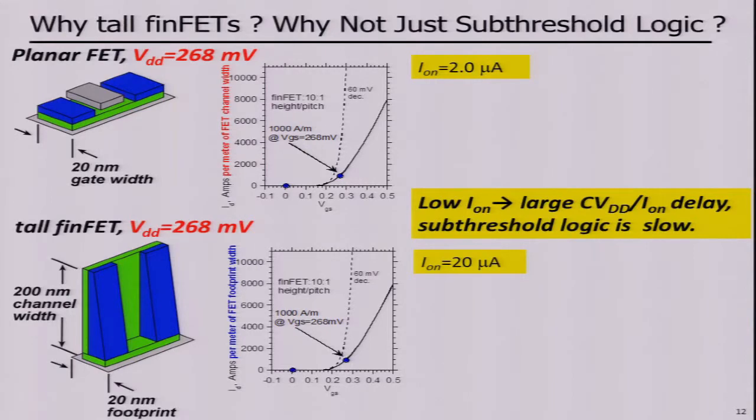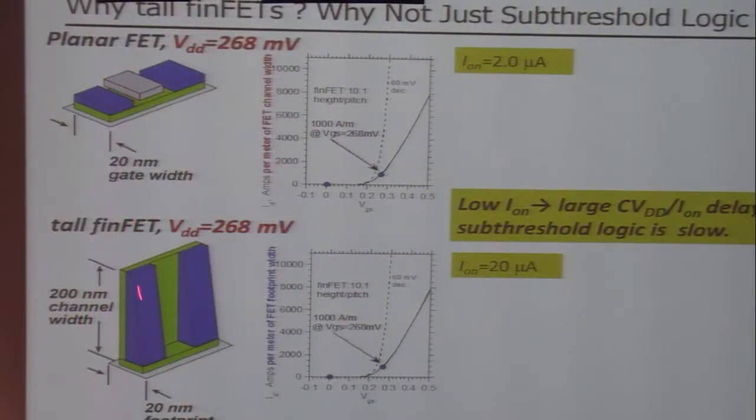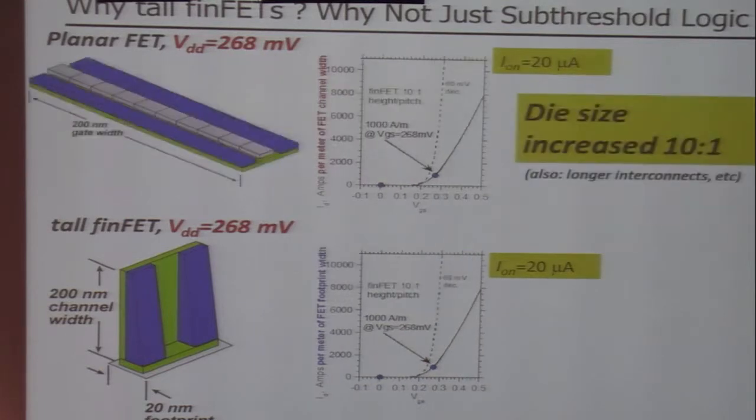So the question is: why do this? Why not just do subthreshold logic? Well, if we go subthreshold logic and keep the planar device while dropping the supply, we've given ourselves one-tenth of the on-current, and so our CV-over-I delay has got larger — the logic has got slower, as we all know. If instead we increase the transistor periphery to get the current back, now the die area has got 10 times bigger, which is also not acceptable — not to mention that wires will therefore also get longer.